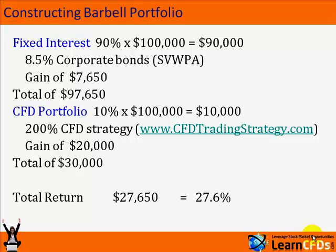But the beauty of this portfolio is not just the upside — it's the lack of risk on the downside. If it all went wrong and the CFDs made nothing, we would still get the 8.5% on our bond. So the total risk is $2,350, or a risk of just 2.4%. With a downside of 2.4% and an upside of 27%, this is a very good risk-reward profile. It's one way to approach the markets using CFDs while keeping a large portion of your portfolio in secure fixed interest returns.